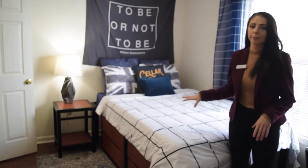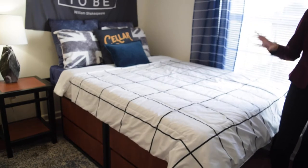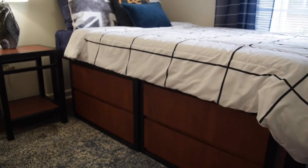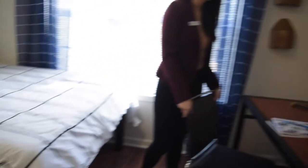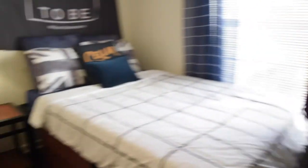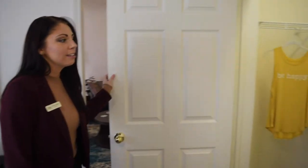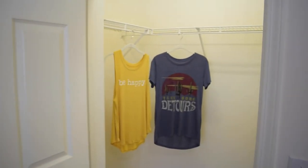Behind me is one of our bedrooms that shows our beautiful furniture package. It includes a full extra-long mattress with bed frame and our four-door dresser, which is stackable. Over here to the side, we have our desk and chair for study and our nightstand. We also have a full-size walk-in closet that's all your own, with plenty of storage space.